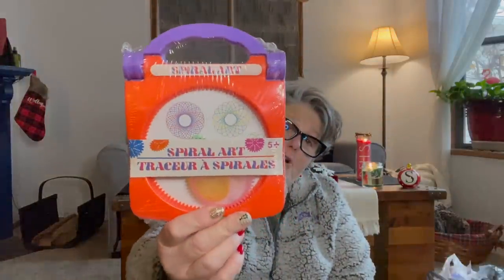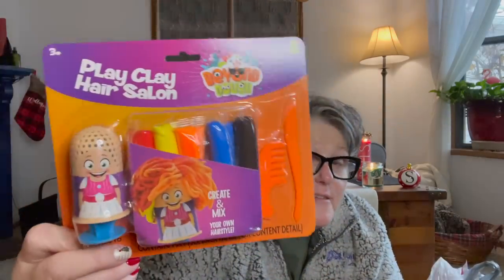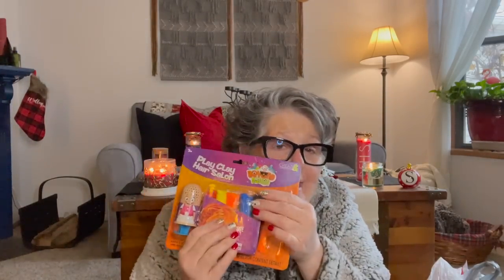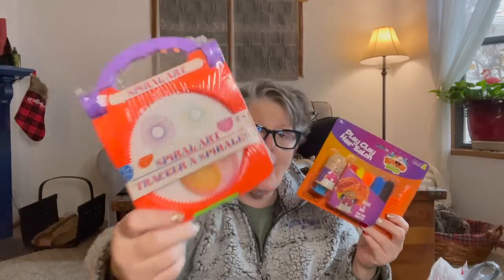I also picked up this Spirograph, because I'm going to try it out. They are bringing back all these toys from when I was a child. And then — hello — they have the Play-Doh hair salon with the fake scissors! It comes with really soft clay. I sure did buy these for me. I just open them up and then give them away, but I need a Spirograph in my life.